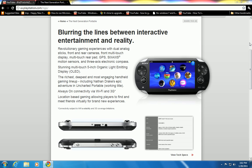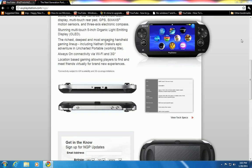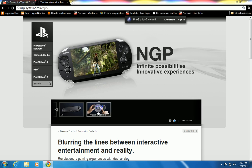It does have location-based gaming, allowing players to find and meet friends virtually for brand new experiences. So if you're playing your new PSP 2 and somebody else has a PSP 2 and you're both connected to the internet, it will notify you in a corner — like the PlayStation 3 does — telling you that this person is playing and asking if you want to connect and start playing something like Need for Speed or whatever games they introduce for this PSP.